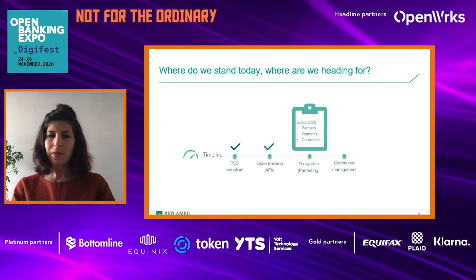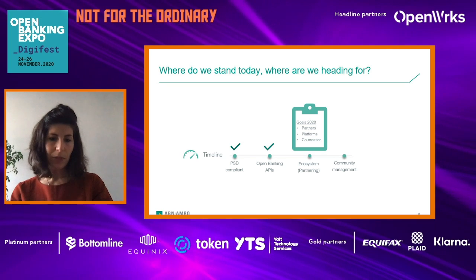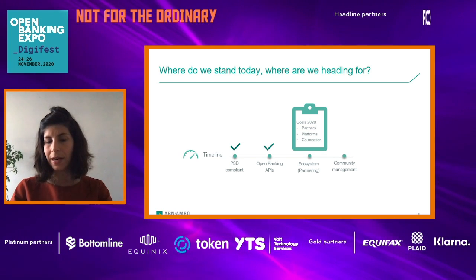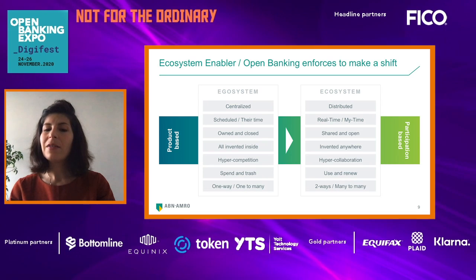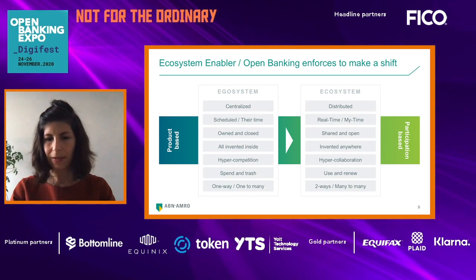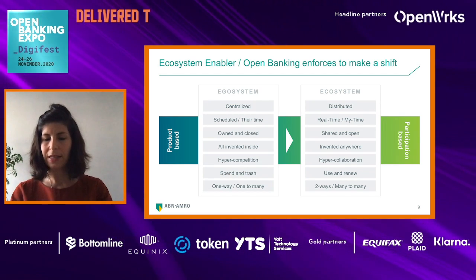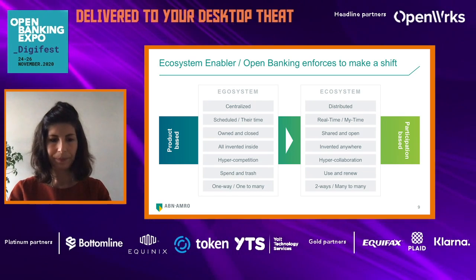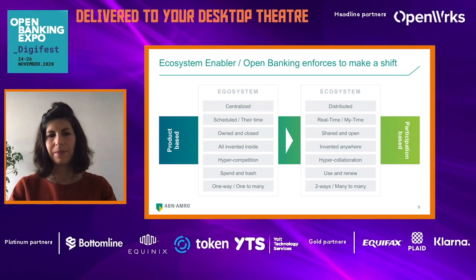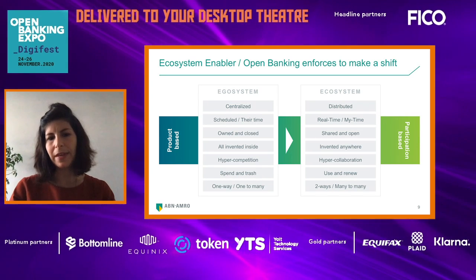So where do we stand today and where are we heading? We are currently PSD2 compliant and we already publish open banking APIs. Where we are willing to go is the ecosystem part. So what is an ecosystem? We would like to have more partnerships, talk with more third parties, and co-create with them.